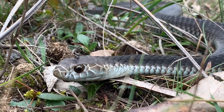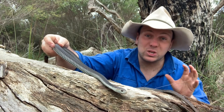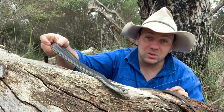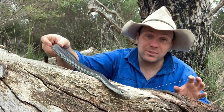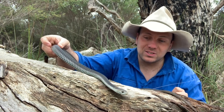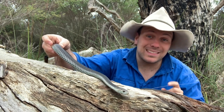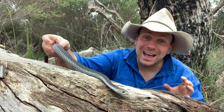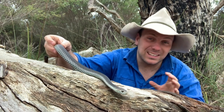Due to the habitats these guys are living in, they're generally associated with waterways down here in southern Australia. These guys, particularly as babies, are eating huge amounts of frogs and other reptiles like skinks and other snakes — they'll even eat other Copperheads. But as they grow up, they become more of a generalist. Copperheads will eat anything from mice to small rats, and in Tasmania they've even been recorded eating wingless grasshoppers.